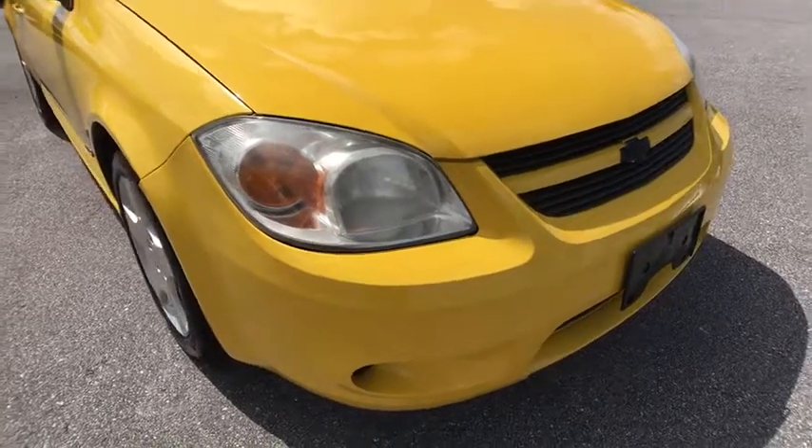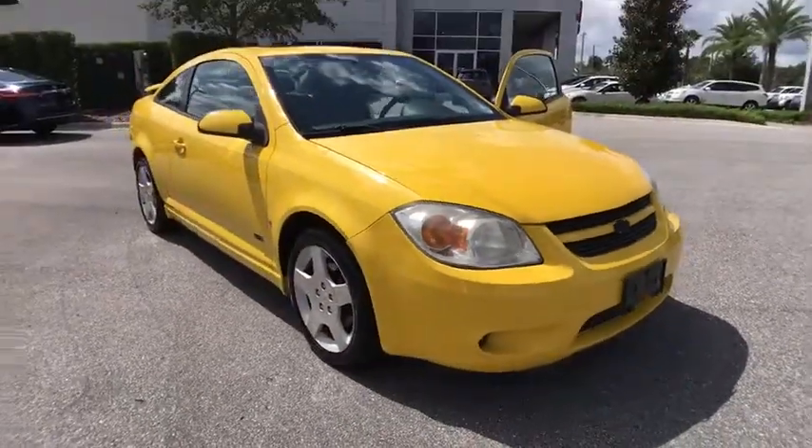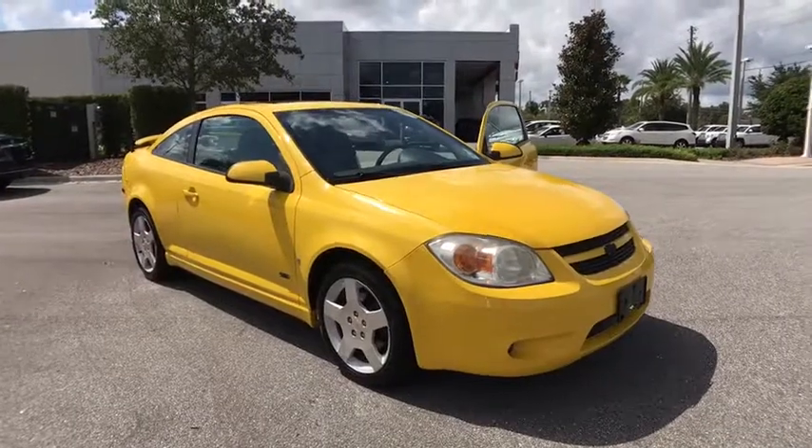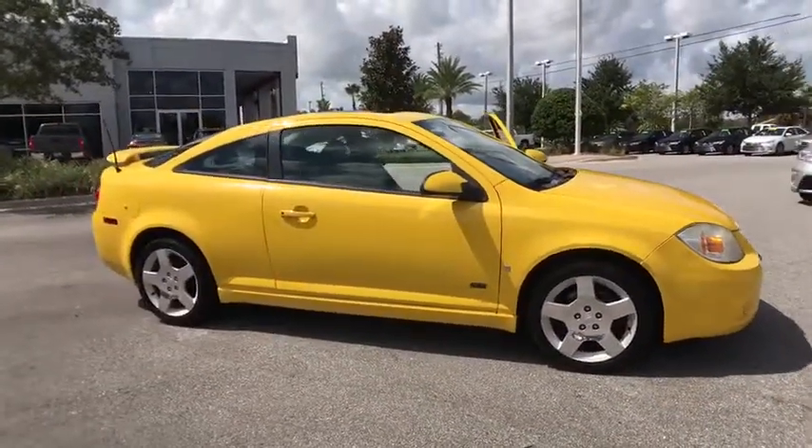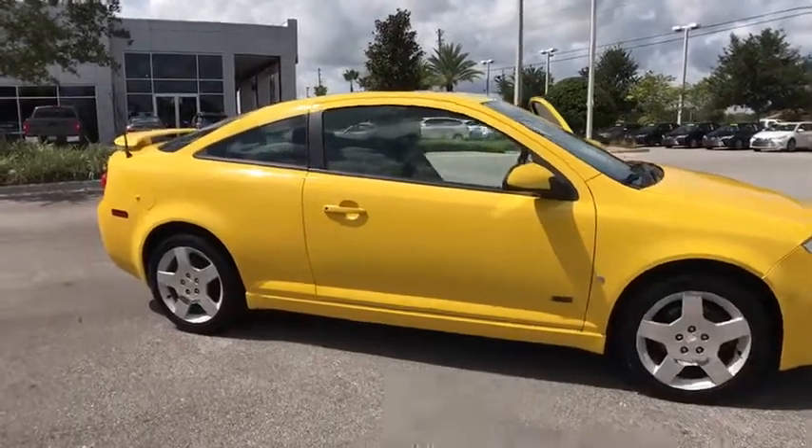The 2006 Chevrolet Cobalt. The Chevy Cobalt has awesome fuel economy, smooth ride, quiet cabin, and excellent performance. This vehicle has less than 85,000 miles.